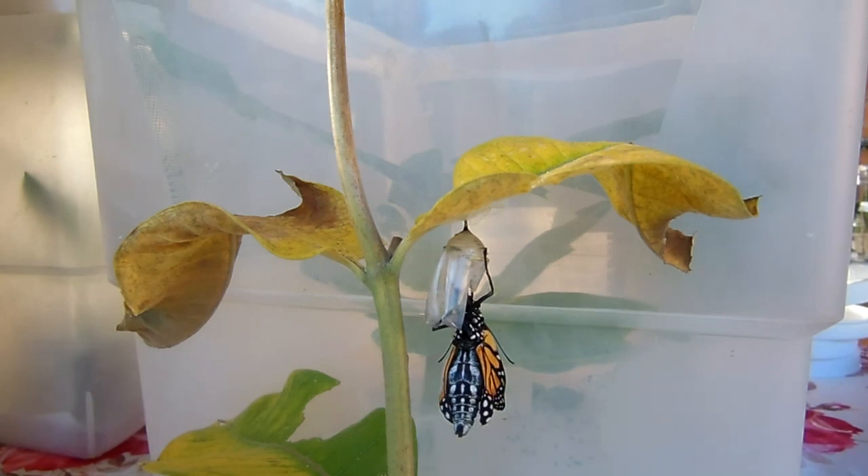There he is. Thanks for joining me this morning.